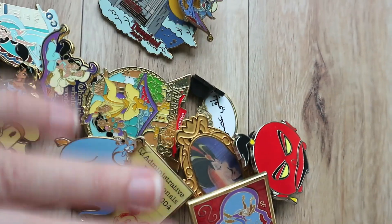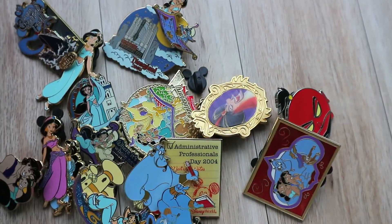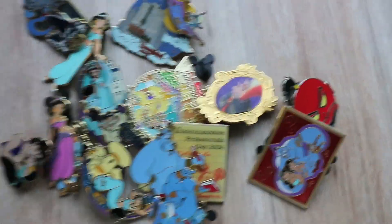So that is finally my Aladdin pins. That was the big chunk of my Dayton haul. Next we'll move on to the other miscellaneous things.